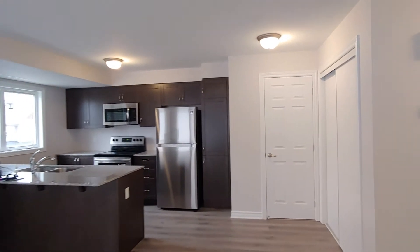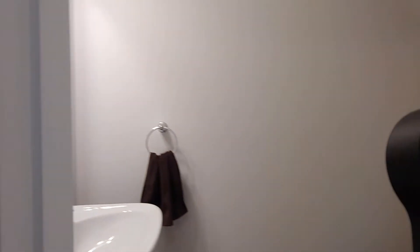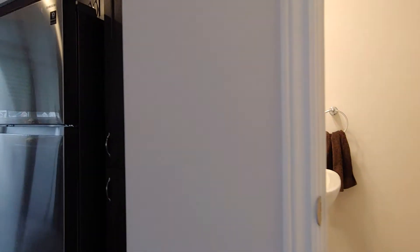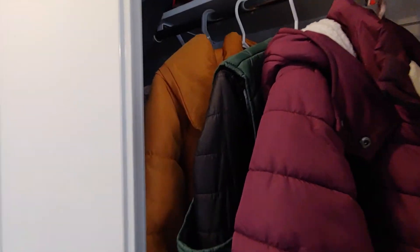On this side, you have a two-piece bathroom on the second floor. And on this side is a front closet — there's a lot of storage space in this unit.